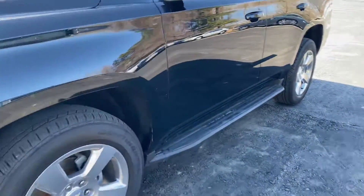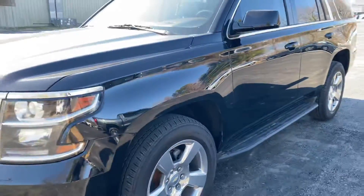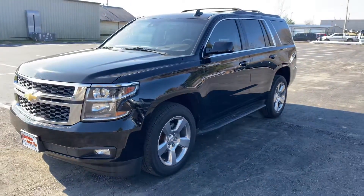One little scratch here — very light. Beautiful vehicle. Let's check out the interior for you.